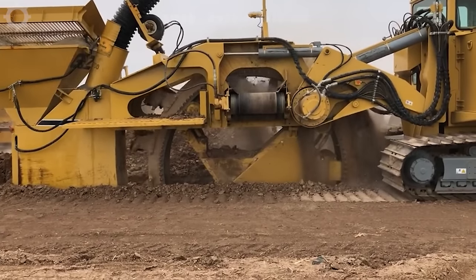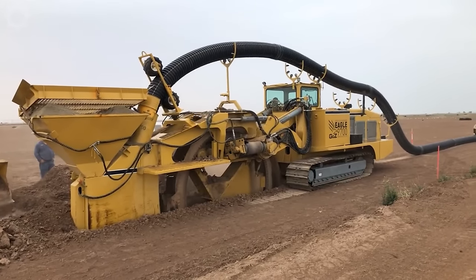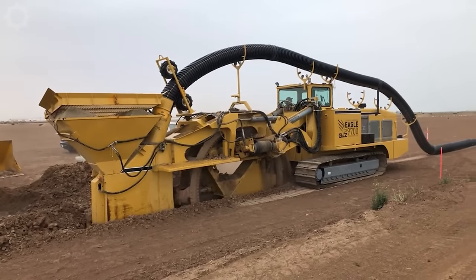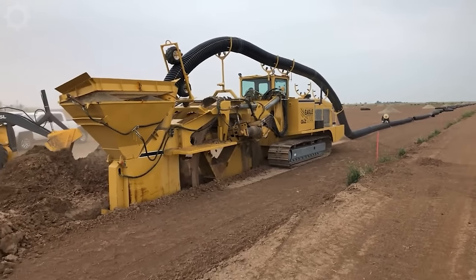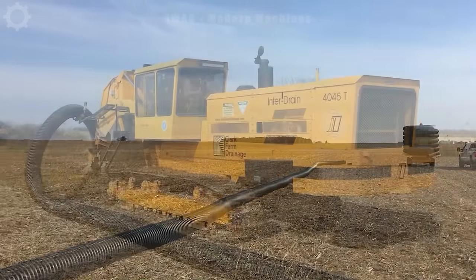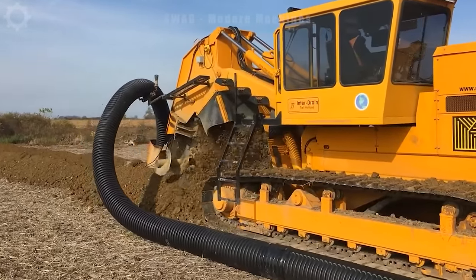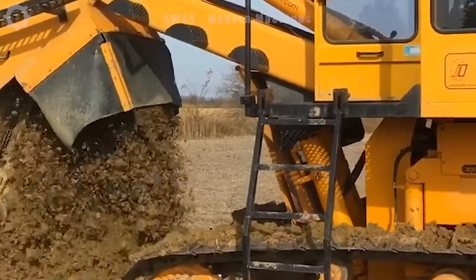The 4045T track excavator is working on field plumbing installations in the U.S. This is an important application in the agricultural industry to provide water to growing areas, helping to ensure plants have enough water to grow strongly. The 4045T track excavator is capable of working effectively in excavating soil and installing plumbing systems, while helping to optimise agricultural processes.